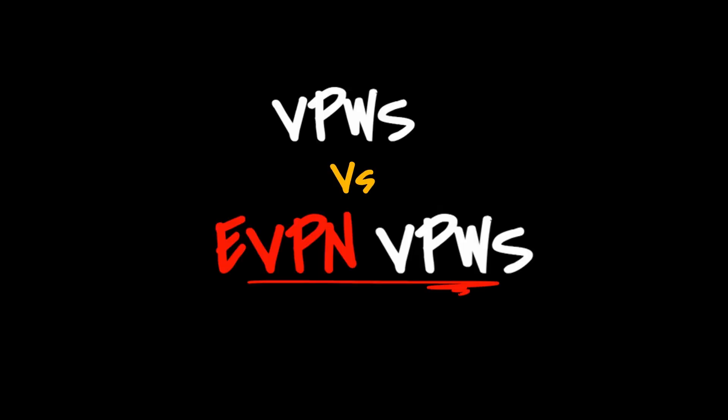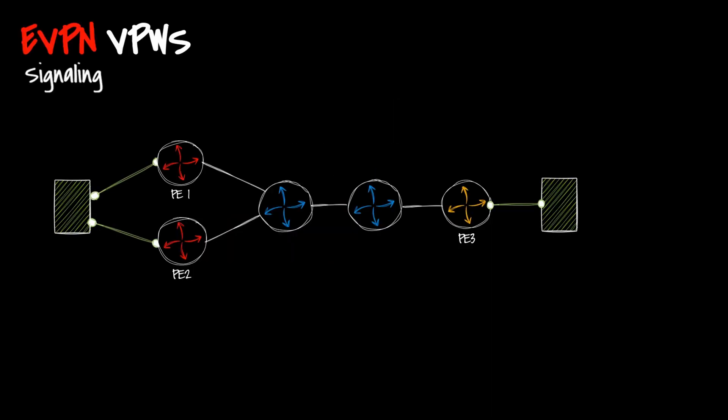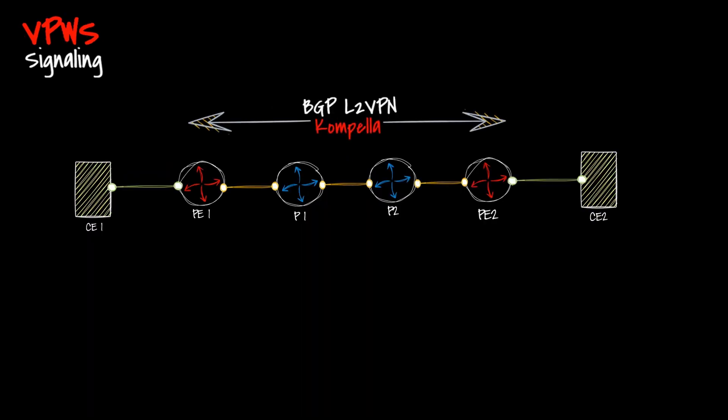eVPN VPWS, defined in RFC 8214, starts with a comparison between eVPN VPWS and pseudowire signaling. With eVPN services, endpoint discovery and label signaling are done concurrently using BGP — specifically the BGP eVPN family. Whereas in VPWS, label signaling is done via BGP L2 VPN and LDP, where BGP L2 VPN is referred to as Kompella and LDP as Martini.